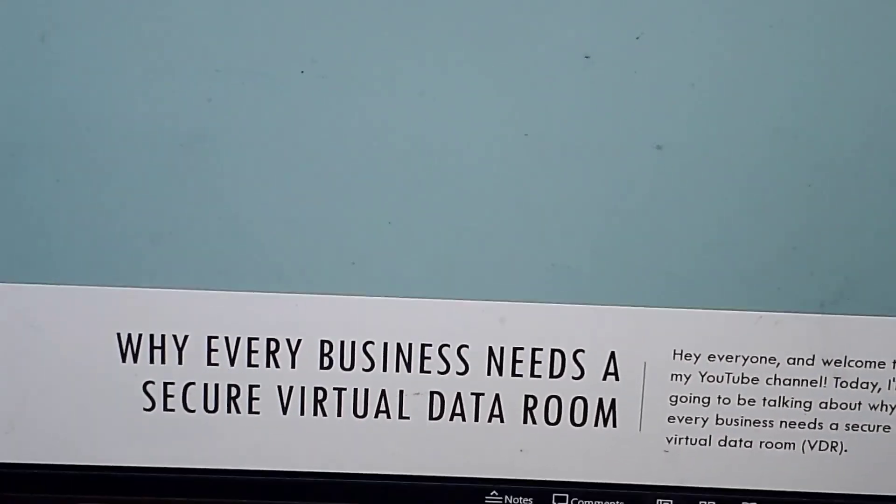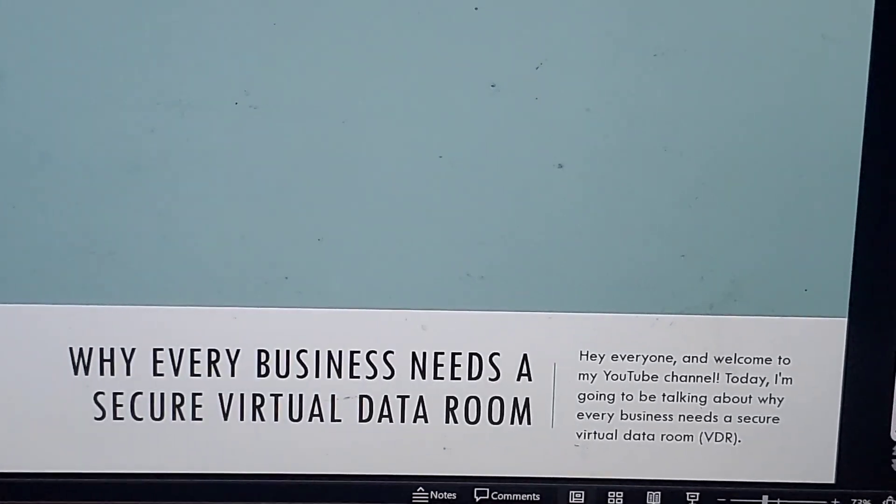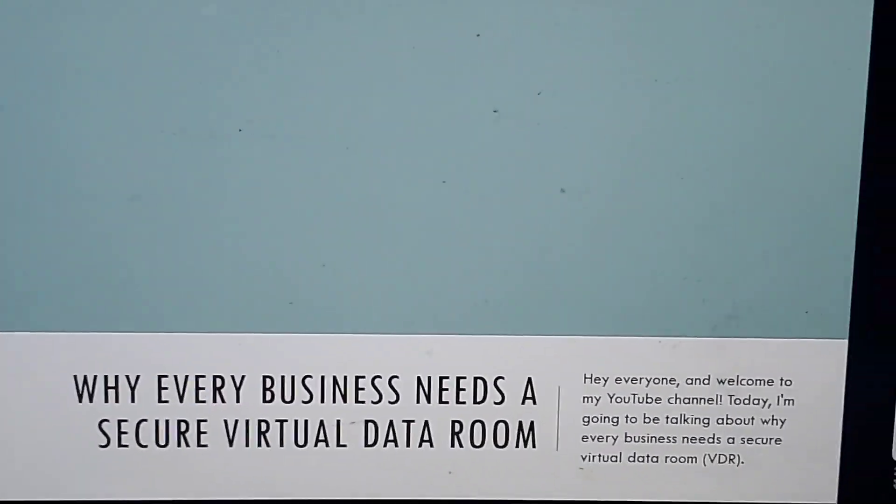Hello everyone, welcome to my channel. Today in this video I'm going to be talking about why every business needs a secure virtual data room. Let's go.